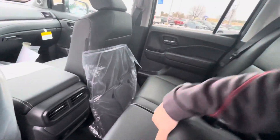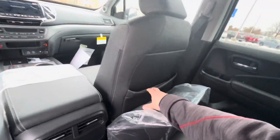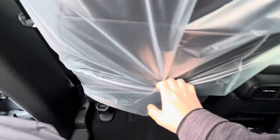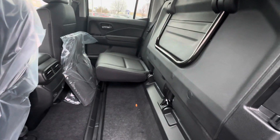You also have cup holders in the center armrest as well as extra storage behind the passenger seat. The seats do lift up for any taller storage needs in the back as well.